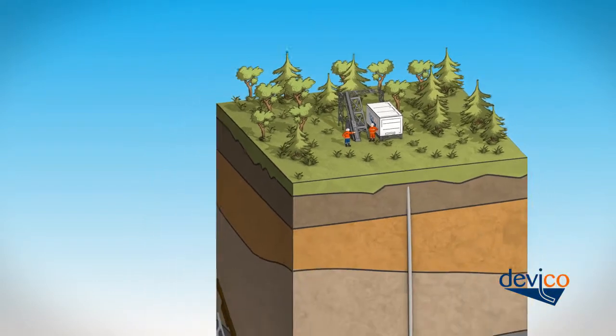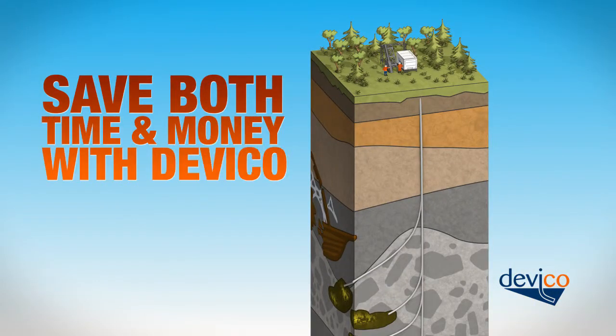Making several branch holes may significantly reduce the length of a drilling program, leading to remarkable savings in both time and money.